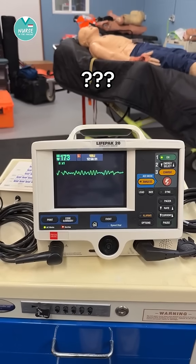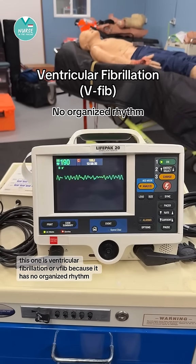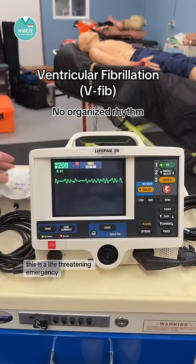This one is ventricular fibrillation or VFib because it has no organized rhythm, just rapid chaotic electrical activity. This is a life-threatening emergency.